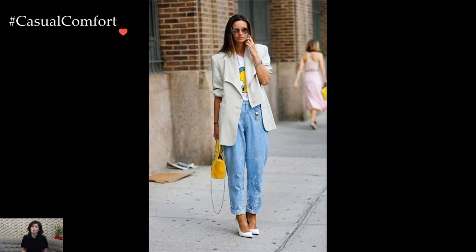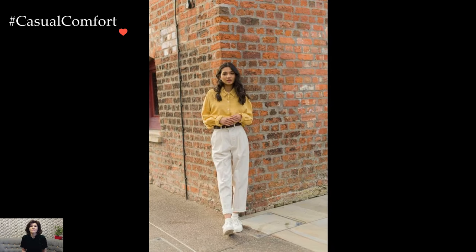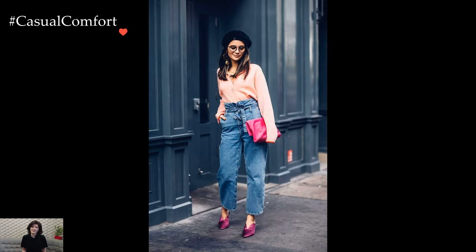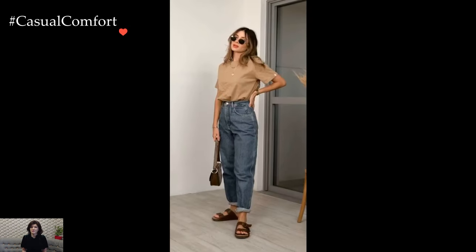The versatility of baggy pants extends to various fashion aesthetics. Streetwear enthusiasts often gravitate towards oversized cargo pants or baggy joggers, creating a dynamic and urban-inspired ensemble. Minimalists may choose a pair of loose-fitting culottes or wide-leg trousers, allowing for a clean and understated look that emphasizes simplicity and comfort.